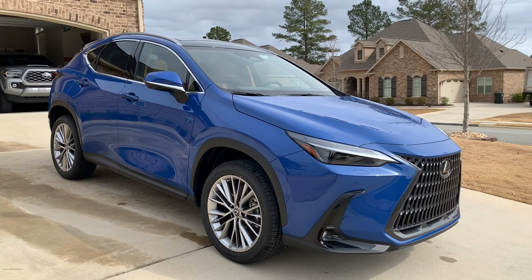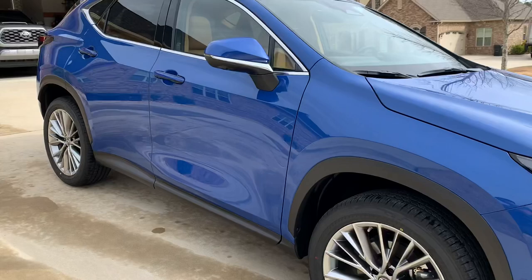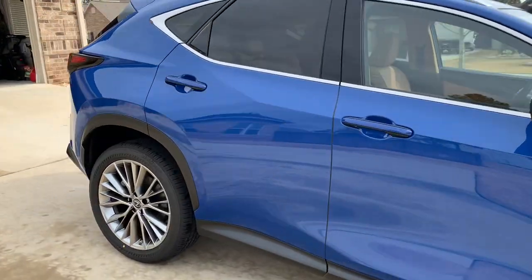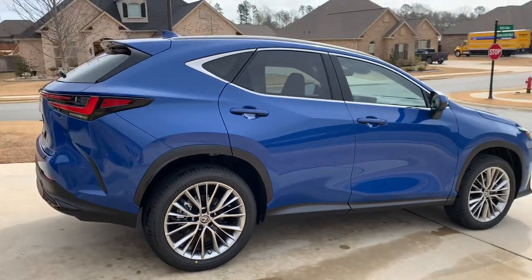New for 2022 is a ground-up redesign on the Toyota New Global Architecture, as well as four powertrain options: the 250, the 350, the 350 Hybrid, and then the 450H Plus.